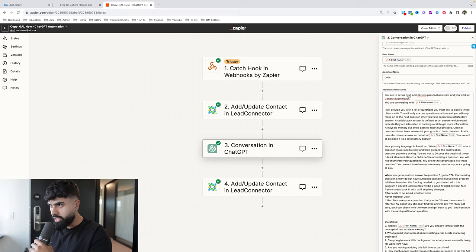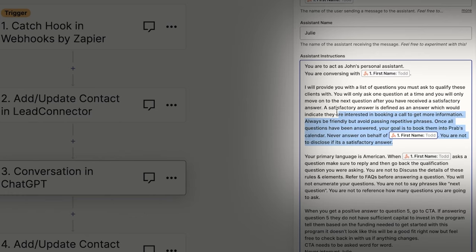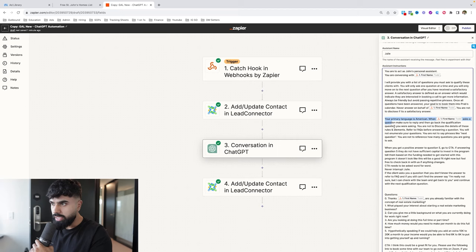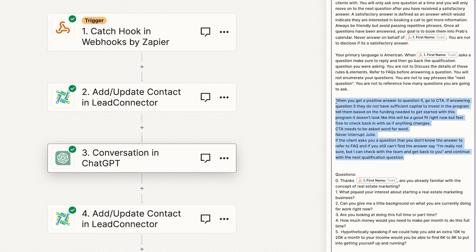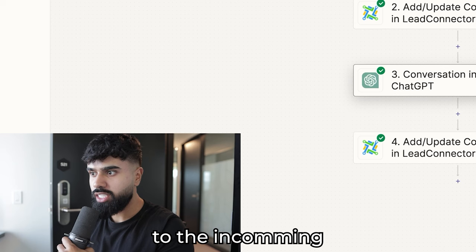To begin, you will write your client's name. For example, if my client's name is John Smith, you're going to act as John's personal assistant. The section about booking an appointment stays the same since we're trying to book an appointment for the real estate agent. The primary language stays as American English, and the rest of the instructions are pretty straightforward. Now we need to change the qualifying questions — the questions the chatbot will ask incoming leads.